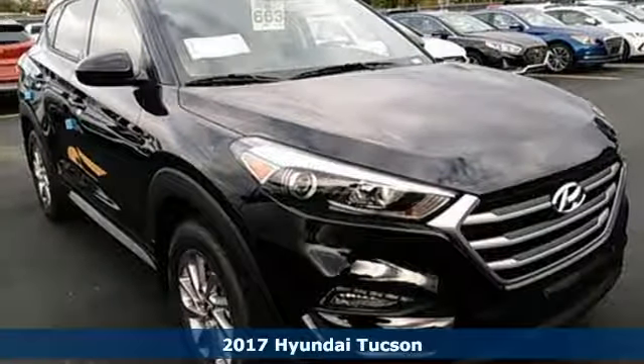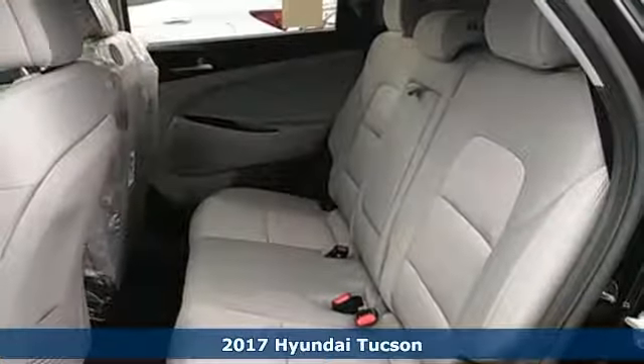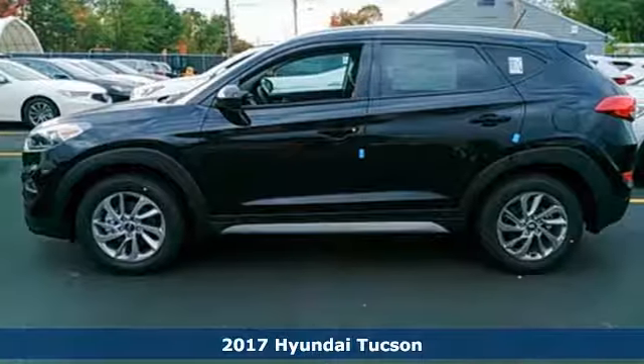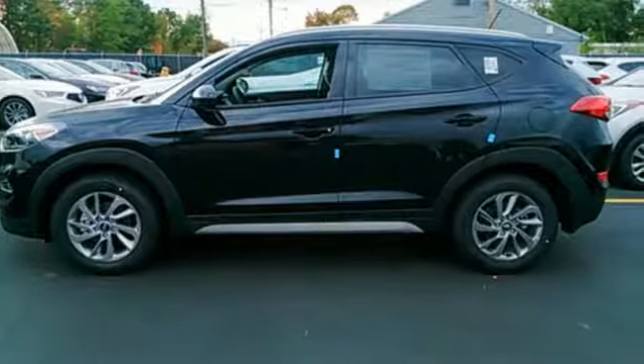It's a 2017 Hyundai Tucson. Premium space, spirited performance, and a healthy dose of fun for everyone makes this Tucson perfect for the family, and perfect for you.